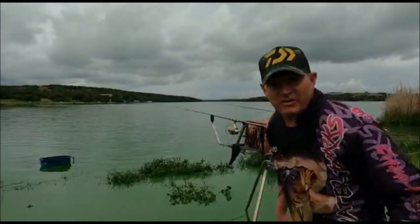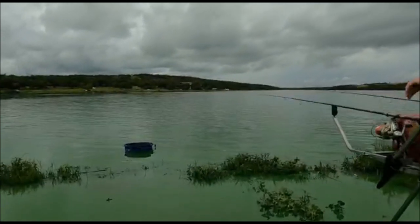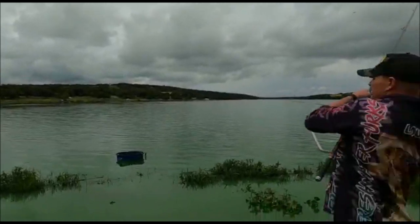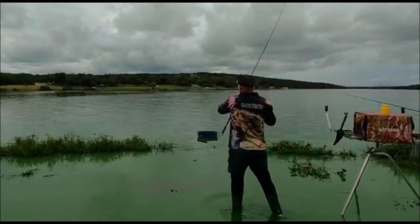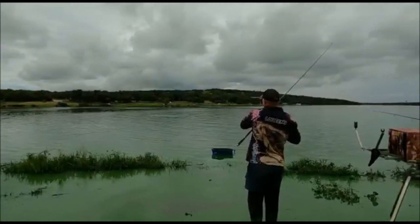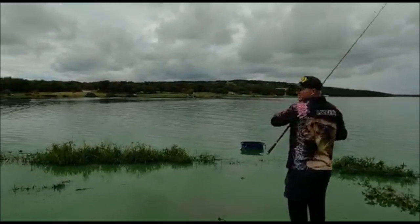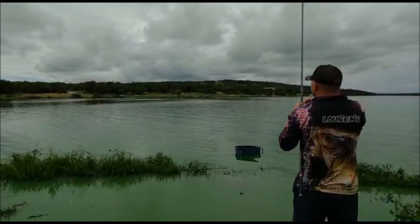My left hand rod with those flying ants is giving a bite. I can see the line is going to the left so it's not running at the moment. Fish on! My first one for the day - on the flying ants.